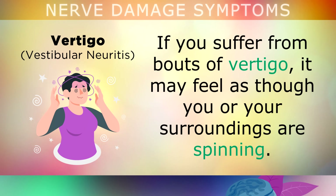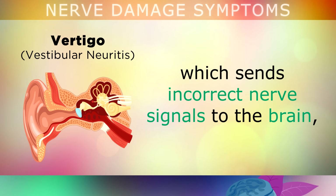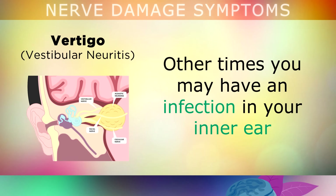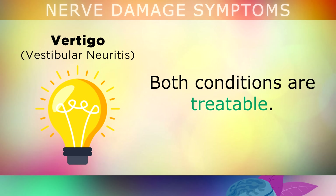Another symptom of nerve problems is vertigo. If you suffer from a bout of vertigo, it may feel as though you or your surroundings are spinning. Sometimes a small calcium crystal in your ear may cause this, which sends incorrect nerve signals to the brain causing you to feel dizzy. Other times it can be caused by an infection in your inner ear, which is also affecting the vestibular branch of nerves. Both of these conditions are treatable.